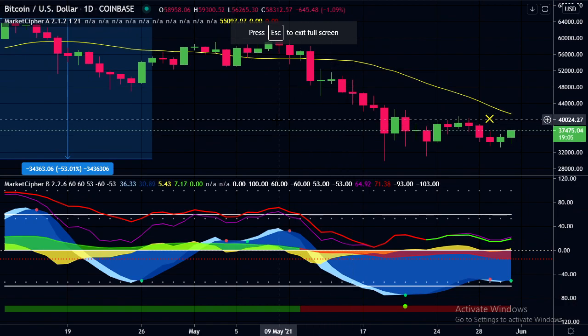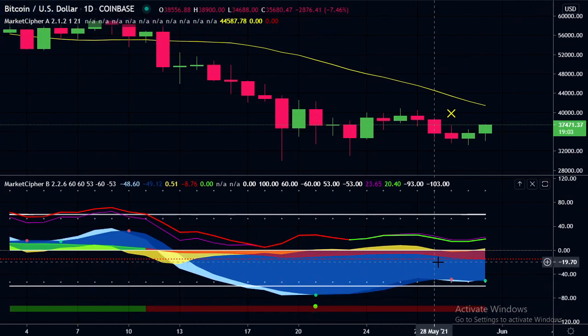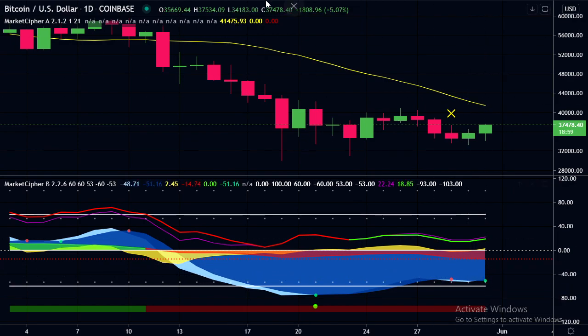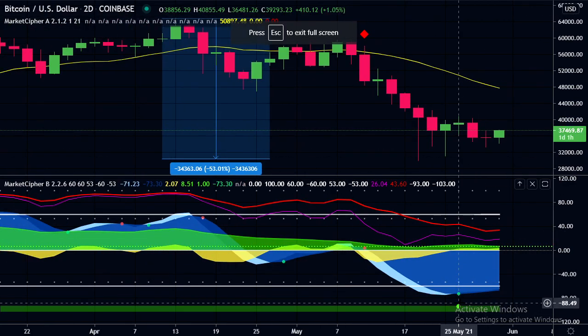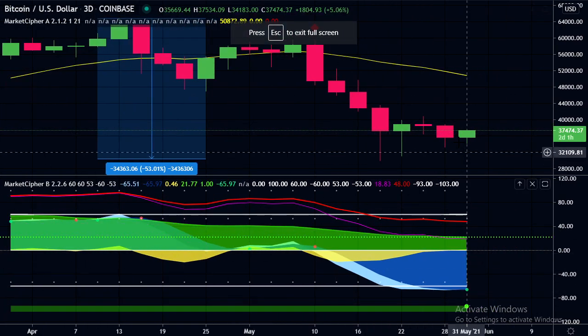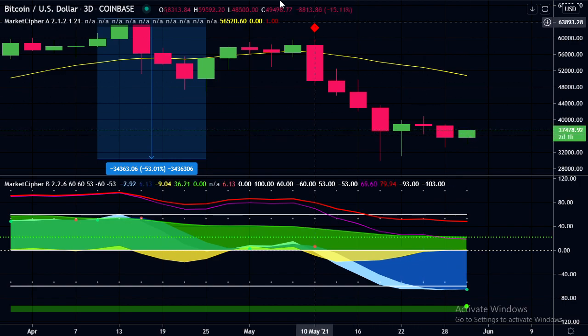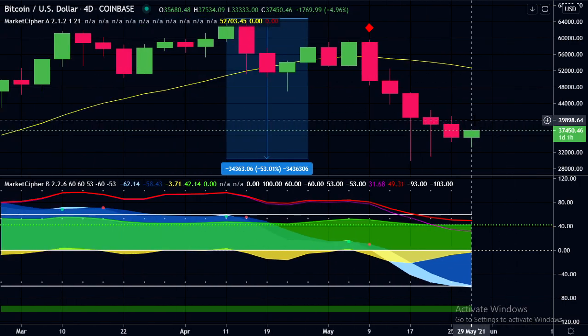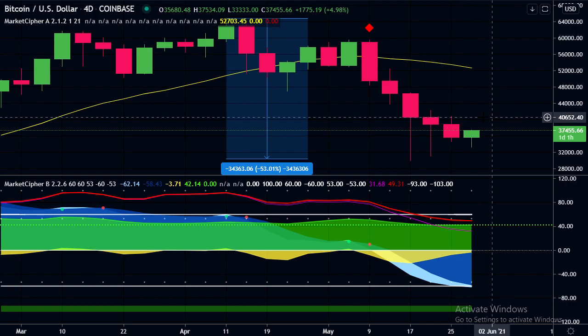Looking at market cipher quickly, we can see that pattern we had. We do have the green dot on the daily, we also had a green dot on the two-day chart, and just recently we got a green dot on the three-day chart. The four-day chart doesn't have a green dot yet — the next candle will be on the 2nd of June, so we're quite close to that one. We can see these green dots are coming on the higher time frames one by one.